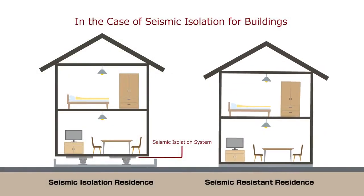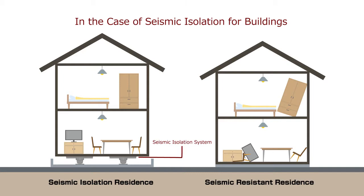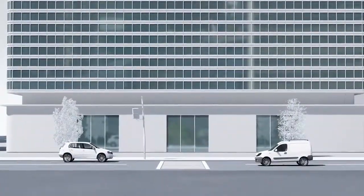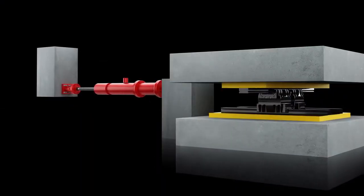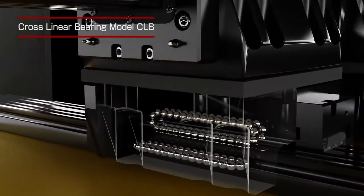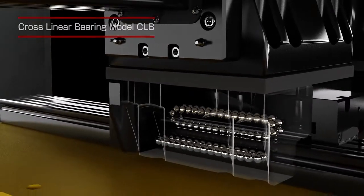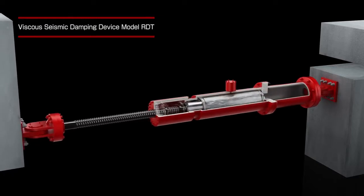The seismic isolation system is a mechanism installed beneath structures and objects to prevent them from experiencing the direct effects of seismic tremors. When used to protect buildings, these systems are installed in the foundation. They move with the ground during an earthquake to prevent tremors from directly reaching the building above. A damping device further reduces vibrations by absorbing energy from the earthquake.